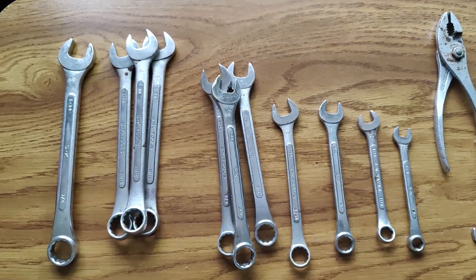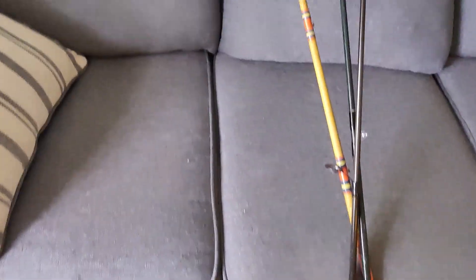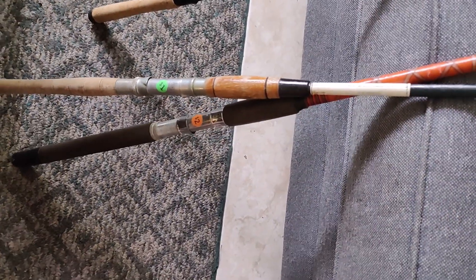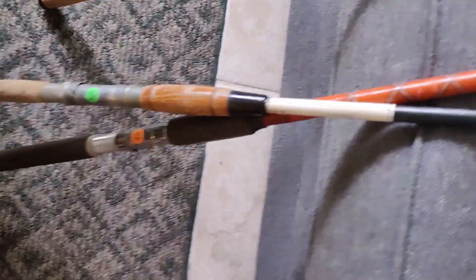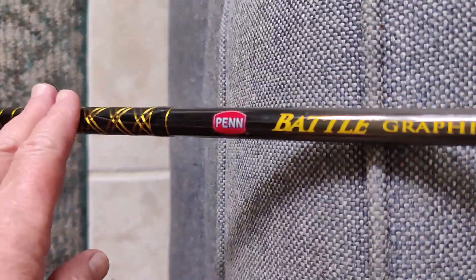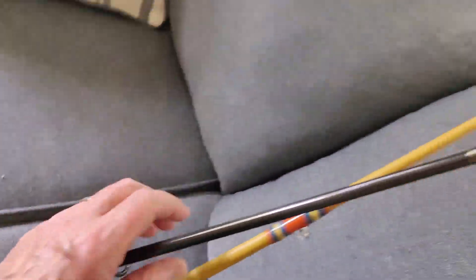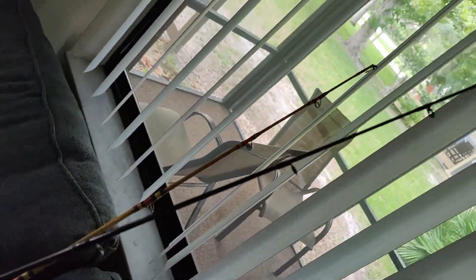I got one more little bunch of stuff. I was at a yard sale, and these fishing rods cost a total of $5 — I just grabbed them because they're $1 or $2 apiece. This pen was $2, and the reason it was only $2 is because it's missing a little tip, but John says he can fix that.